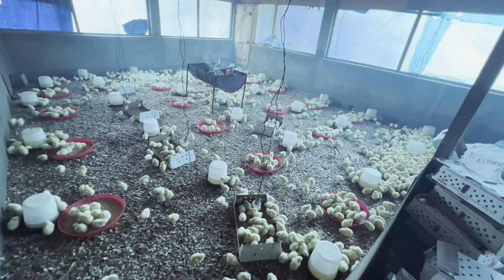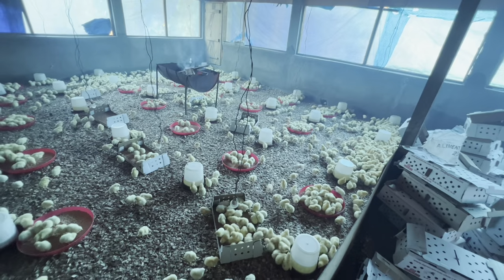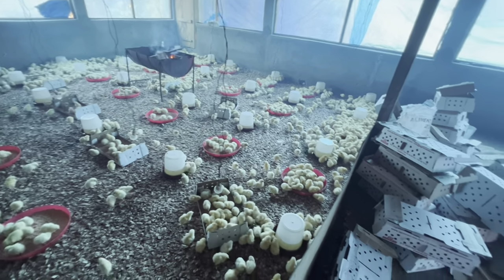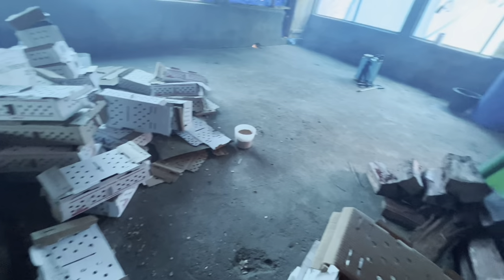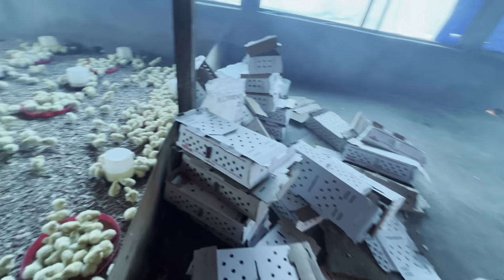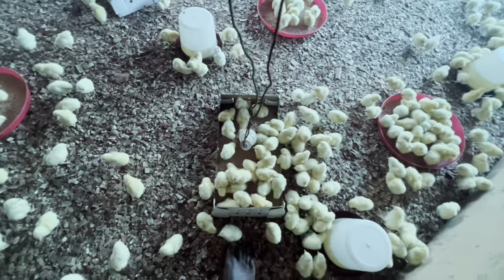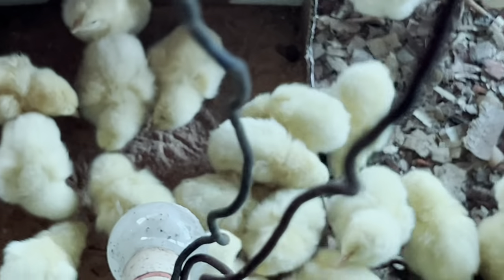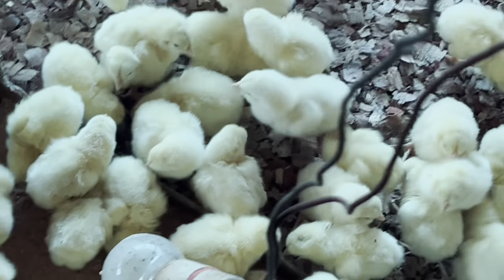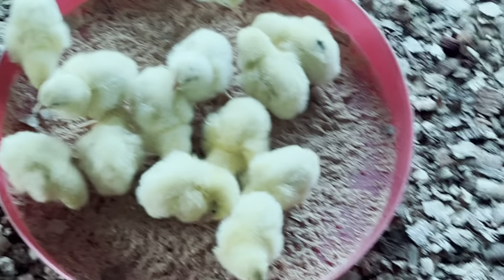We have to split the brooder into two to make the heat accumulate so we don't waste much heat. We are going to be partitioning it with a tarpaulin, and what will happen is that our temperature will increase — we are going to save more on charcoal, electricity, or firewood.